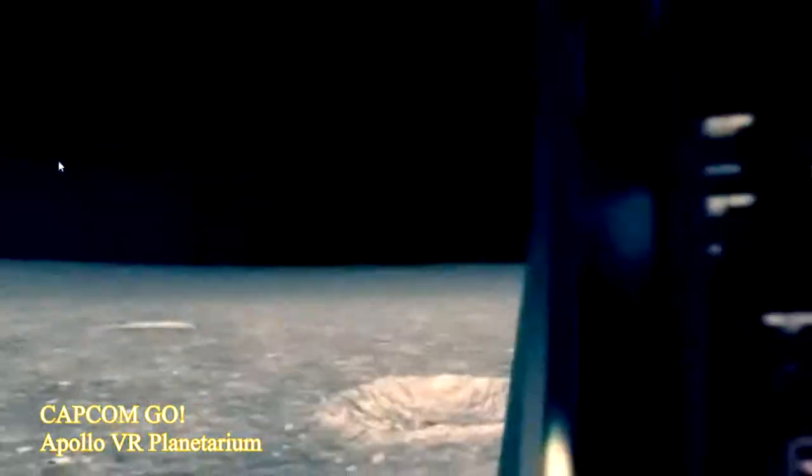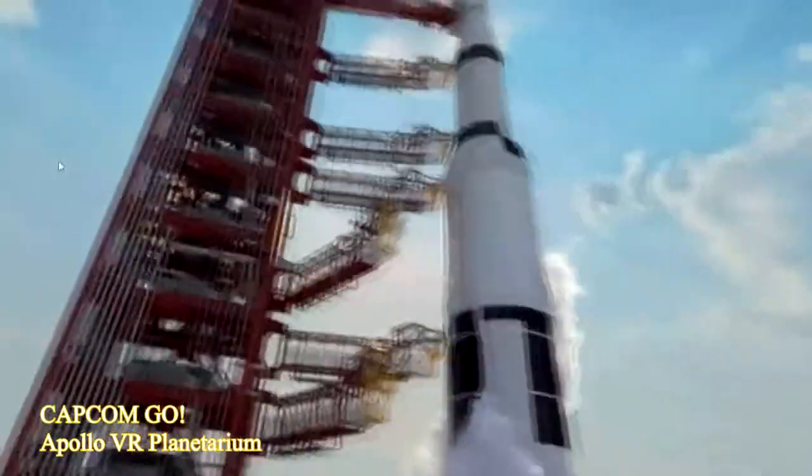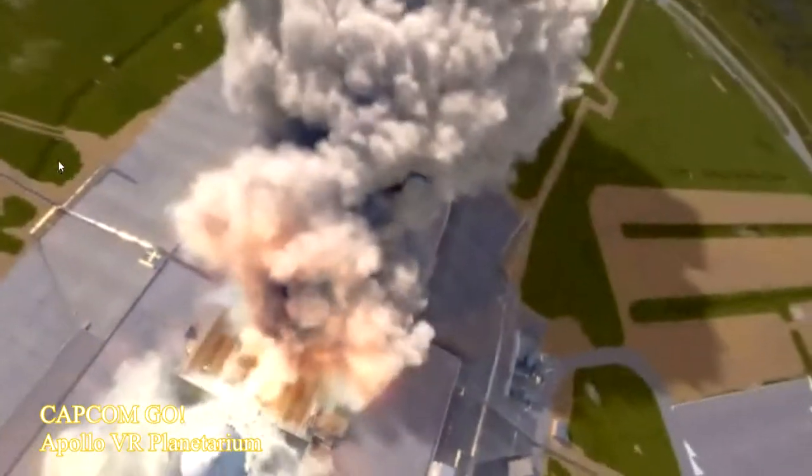This next one is not so much of a game at all. Instead, Capcom Go is a VR trailer for a space and moon landing documentary. Sitting in an IMAX-like theater, at times it really felt like I was falling off the edge of my seat, and at the end you have the option to purchase the complete film.